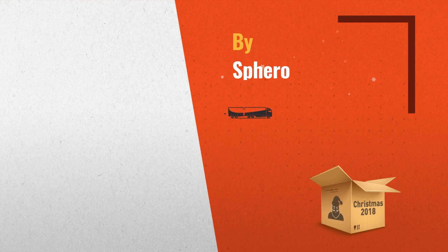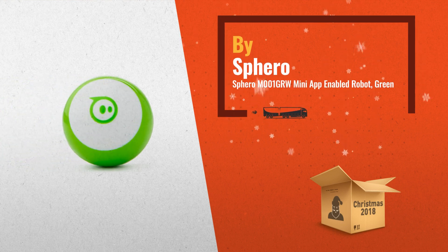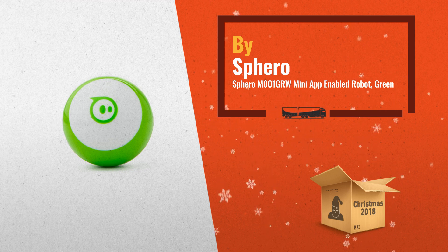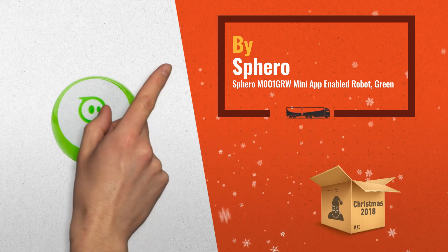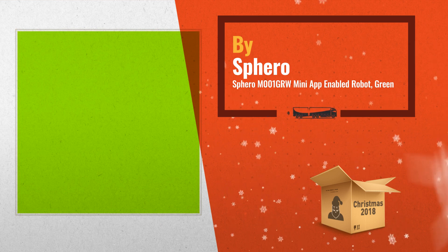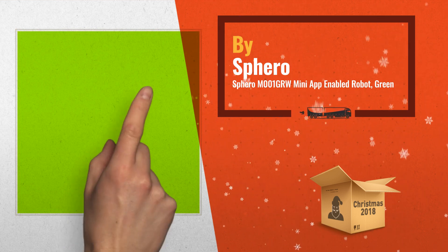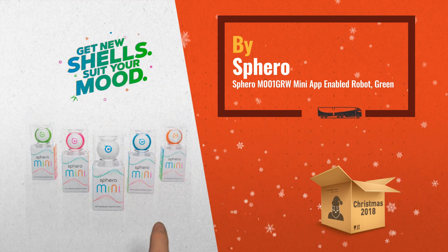Number 1: Sphero Mini packs tons of fun into a tiny app-enabled robot about the size of a ping-pong ball. Drive mini using different modes with the Sphero Mini app, or just by using your face. FaceDrive is a hilarious new feature that uses your facial expressions to drive the ball.